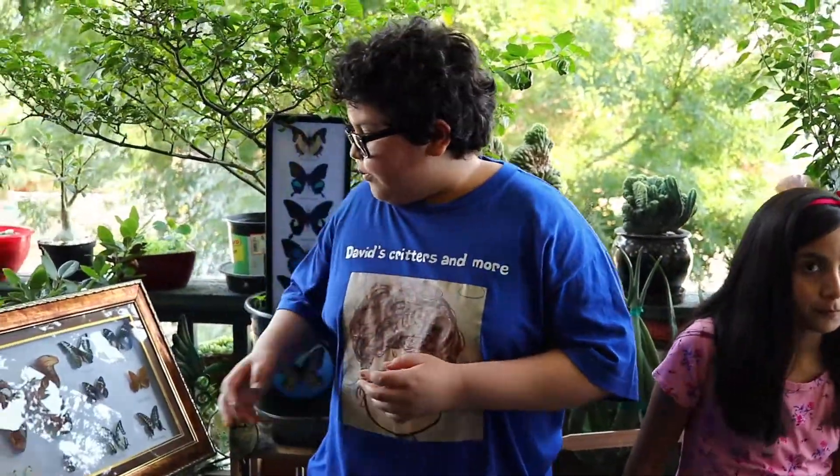Butterflies are not just beautiful creatures, but they're important to our environment. They work kind of like bees because they bring pollen to other flowers. When they land on a flower, they get pollen on their legs and then carry it to another flower, which helps our plants, vegetables, and fruits.